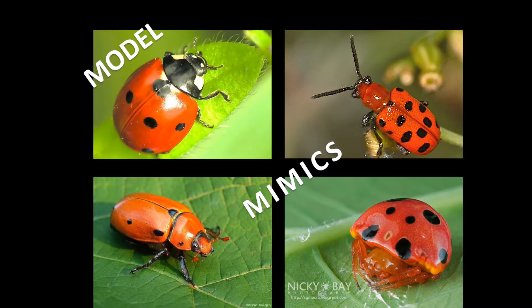Hi, my name is Baharan Kazemi and in this video I will explain to you our new solution to a long-standing question regarding imperfect mimicry.